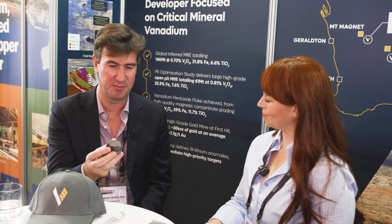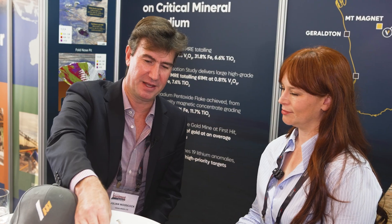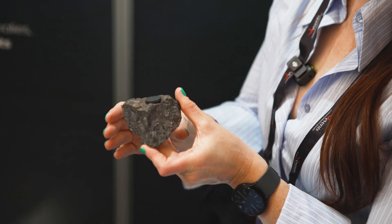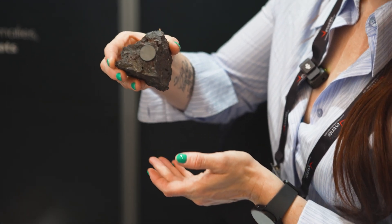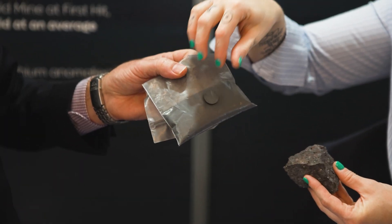This is the rock that we're exploring for. There's a lot of iron in here — 35% iron, 0.8% vanadium. We crush that up and we use magnets to separate it. This rock is magnetic itself, so the magnet sticks to it. Crush it up, run it through a magnetic separator, and we end up with this bag of black ground-up powder.